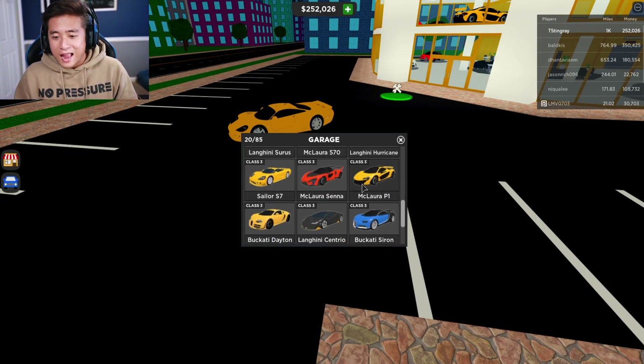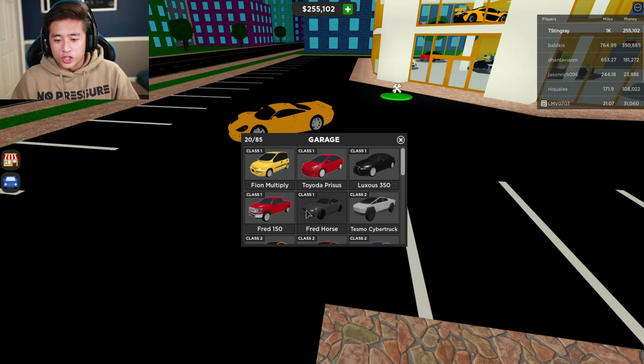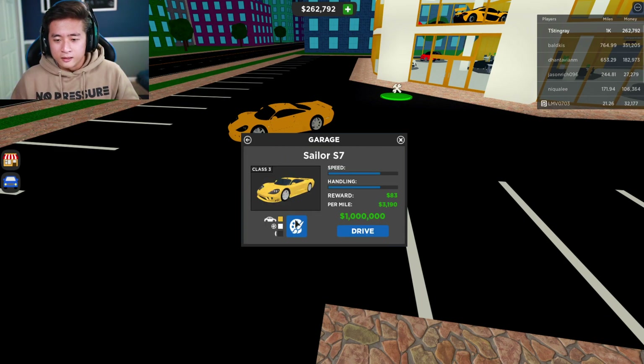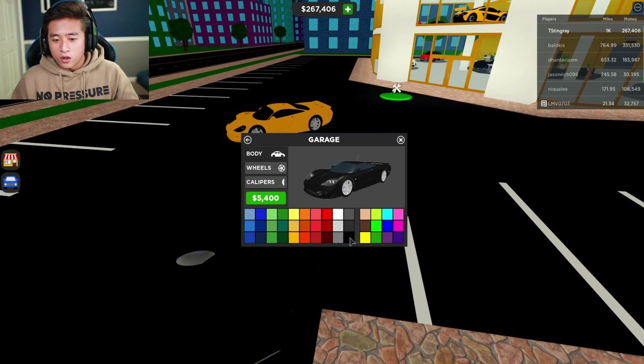I like to customize my cars before driving them. My car dealership collection is getting bigger — we have 20 out of 85 cars. If you guys want me to buy all 85 cars, leave it in the comments below. Let's go ahead and get the Selene S7 customized. Let's color it orange — oh look at that! Or red — red looks pretty dope. The white is awesome too.